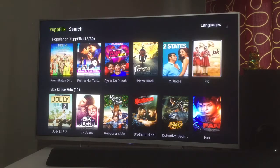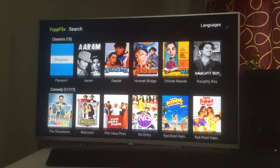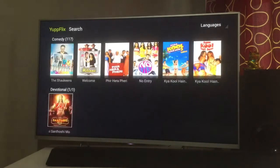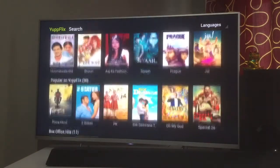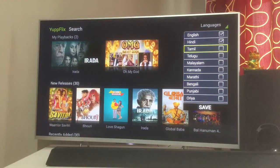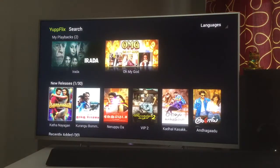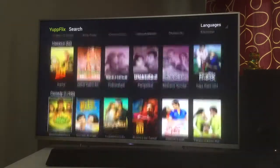The movies aren't the most recent ones but quite decent. You don't need to go to torrents — the collection includes classics like 'Nayak', 'Hum Aapke Hain Koun', 'No Entry', 'Welcome', and newer ones too. I have Hindi selected but you can also choose other languages like Kannada, Punjabi, Telugu, and Tamil. The Tamil and Telugu selection is very good — VIP 2, a recent movie, is available there.